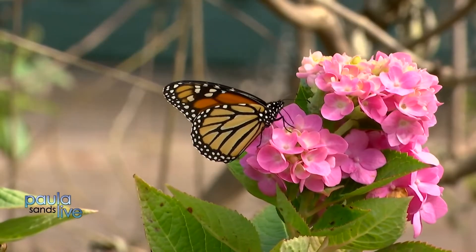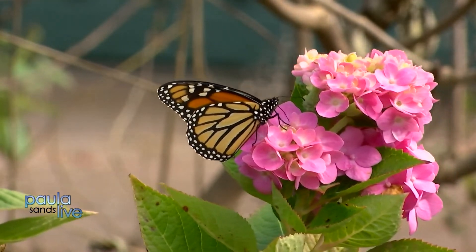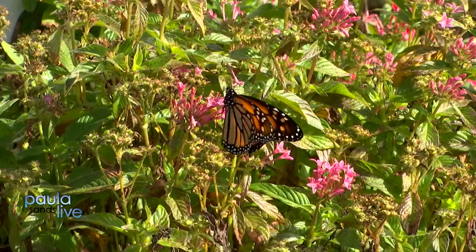People don't always understand why things become endangered or in danger of extinction. For the monarch butterfly, there are a few different reasons but two main ones: one of them is weather and one of them is habitat loss. A big storm can knock out 70 to 80 percent of a population in a given year.